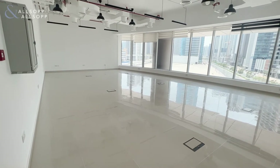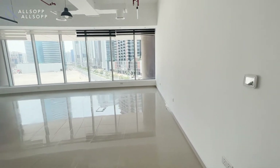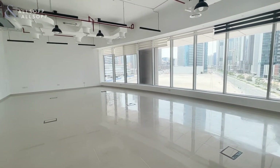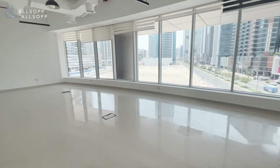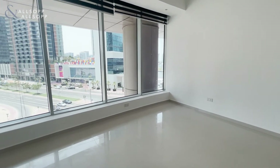Hello and welcome to this newly available unit in Prime Tower. This unit comes fully fitted with a nice open space. It's located in the heart of Business Bay, close to local restaurants and central to Dubai Mall.